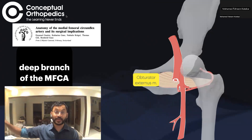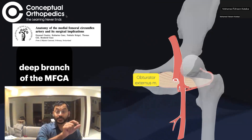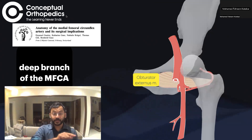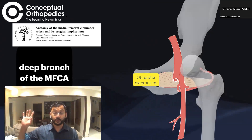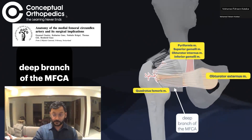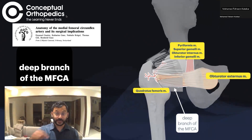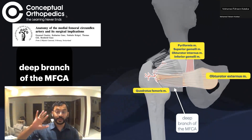The obturator externus originates from the obturator foramen and extends to the intertrochanteric line posteriorly. The deep branch of the medial femoral circumflex artery travels along the inferior border of the obturator externus all the way to the intertrochanteric line posteriorly. Viewed from the posterior, the vessel is superficial to the obturator externus but deep to all of the other external rotators.